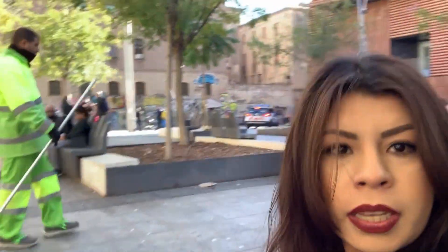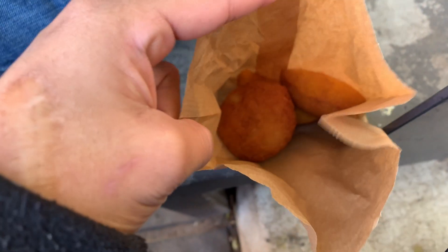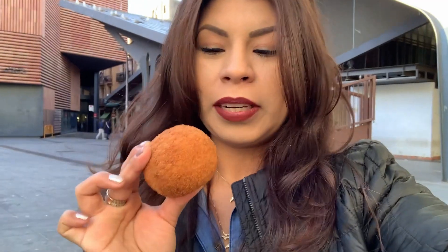We stepped a little bit outside of La Boqueria because a lot of these stalls don't have many places to sit, but just a few stalls down you come out to a very nice park area with a lot of seating where you can casually sit and snack on your food.